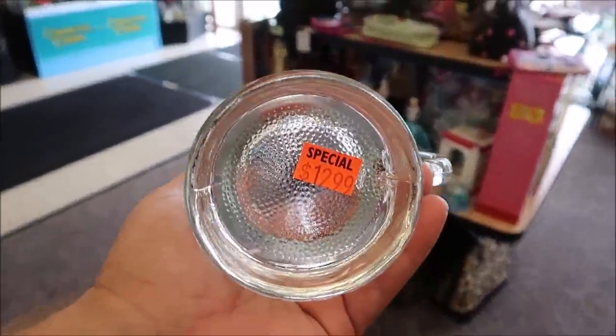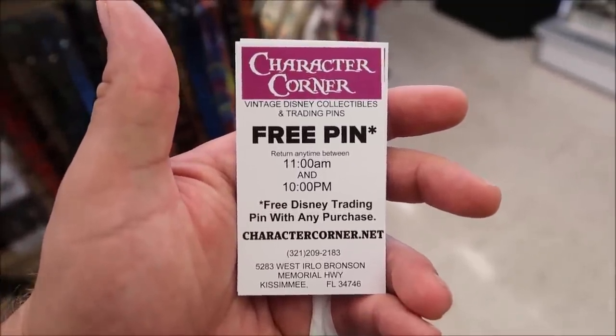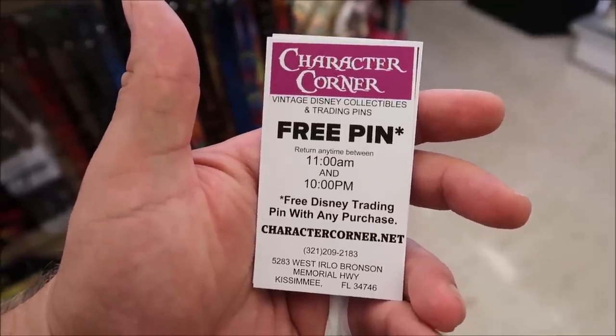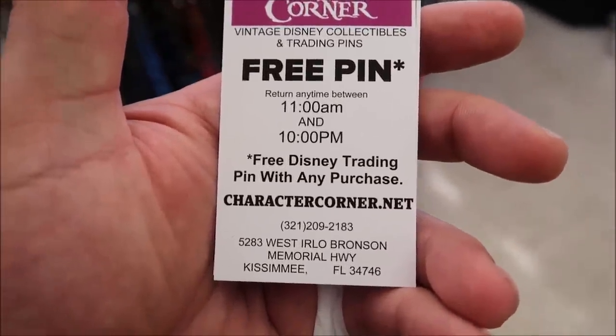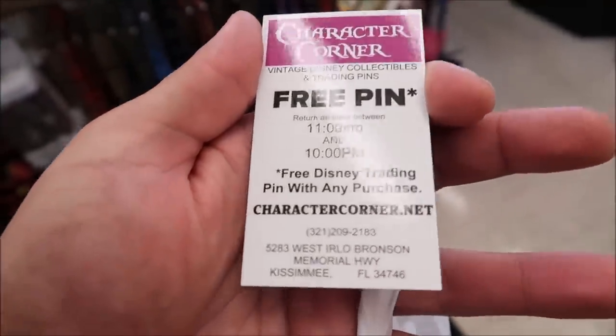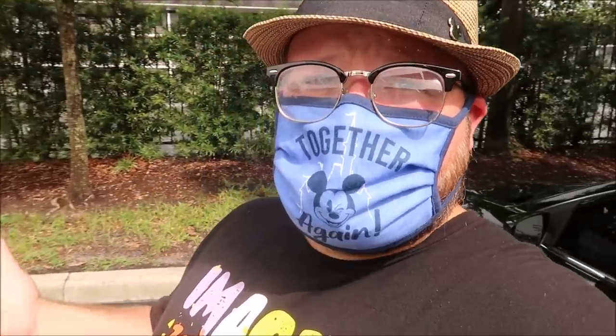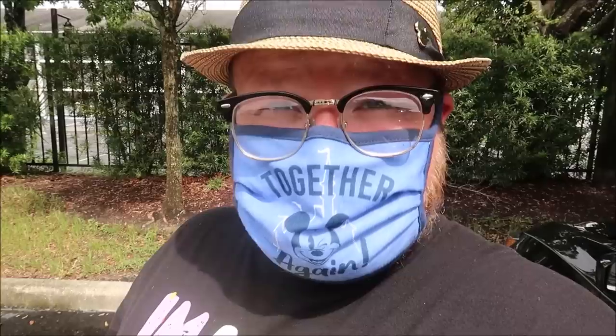The mug is $12.99. Here's all the information for the store if you want to look them up — here's their business card, and isn't it nifty, it looks like a FastPass itself. You can get a free in-store pin with this. Their website is charactercorner.net. With that, I think I am done for the day. Hope you guys enjoyed this video — let me know in the comments if you'd like to see more videos like this, because I love coming to these little places. We'll see you next time!